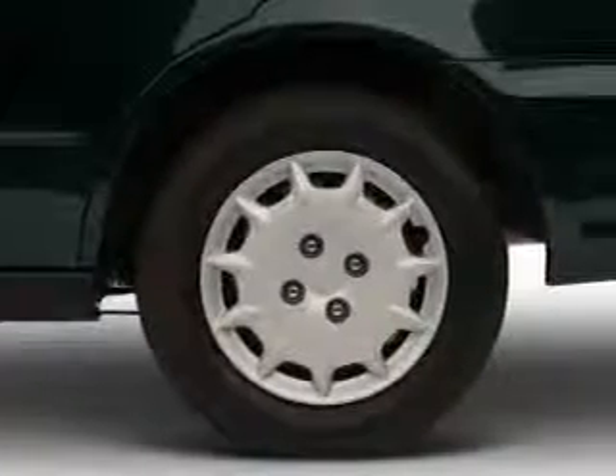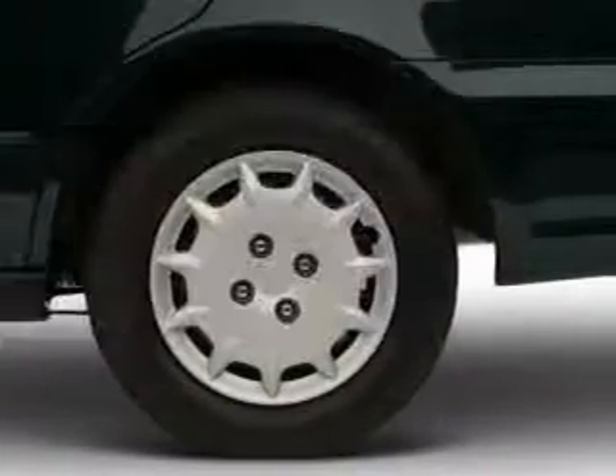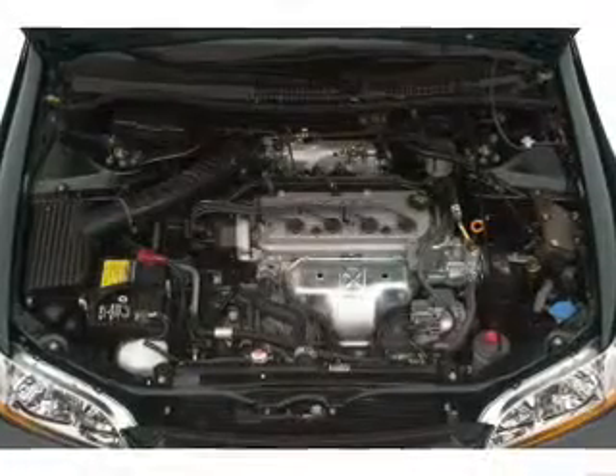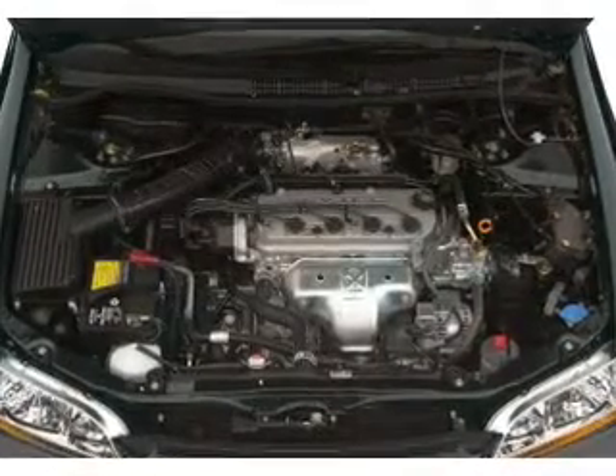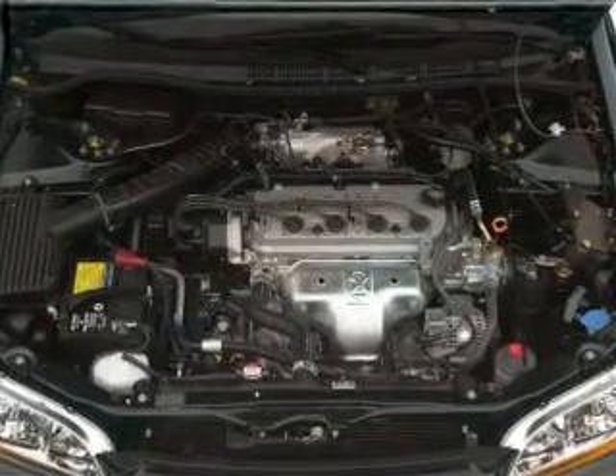There's nothing like a sunroof on a nice day. Plus, enjoy these notable features that are included in this vehicle: air conditioning, power door locks, power windows, power steering, cruise control, power mirrors, an alarm system, an AM-FM stereo, and an adjustable tilt steering wheel.